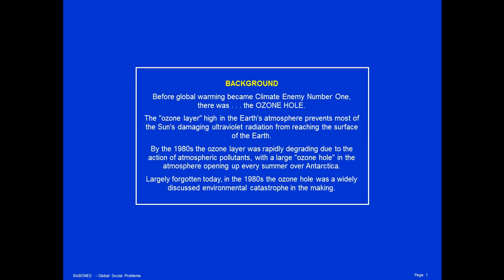The ozone layer, high in the Earth's atmosphere, prevents most of the sun's damaging ultraviolet radiation from reaching the surface of the Earth. By the 1980s, the ozone layer was rapidly degrading due to the action of atmospheric pollutants, with a large ozone hole in the atmosphere opening up every summer over Antarctica.